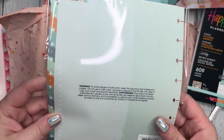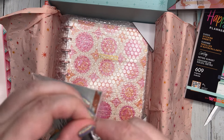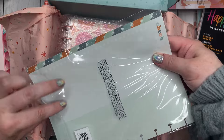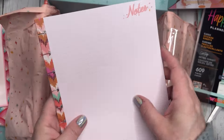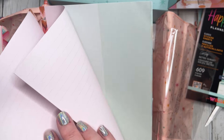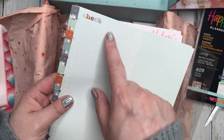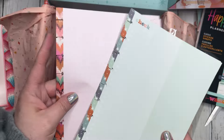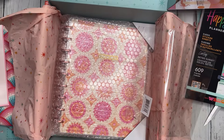We have filler paper — a small pack, maybe 15 or 20 sheets. I like the design on this filler paper. It's two different designs: one has dotted line front and back, one has checklist and grid front and back — one's pink, one's green. Those are just going to go straight into the notebook.